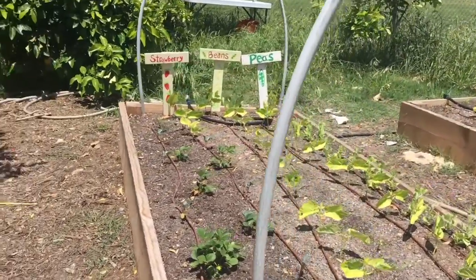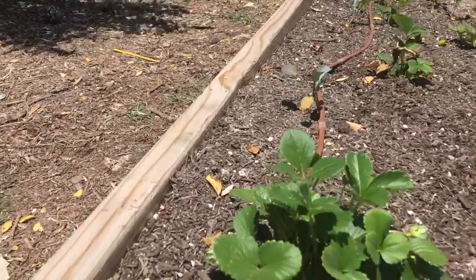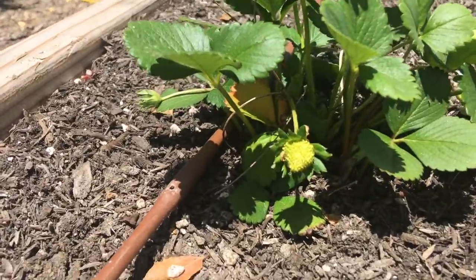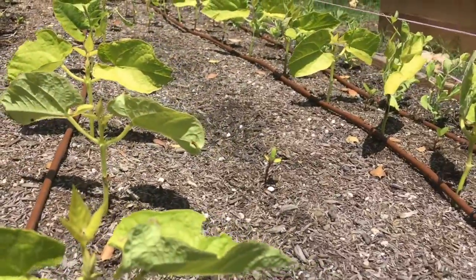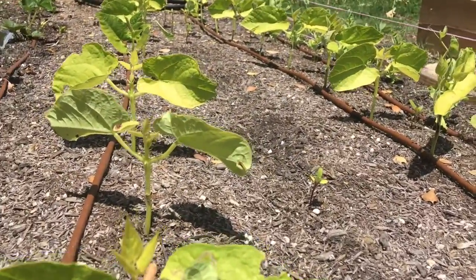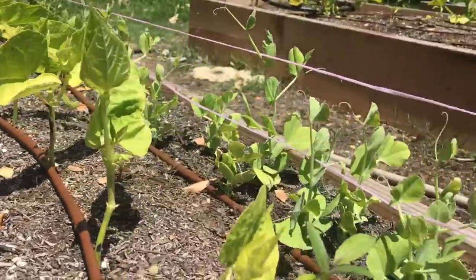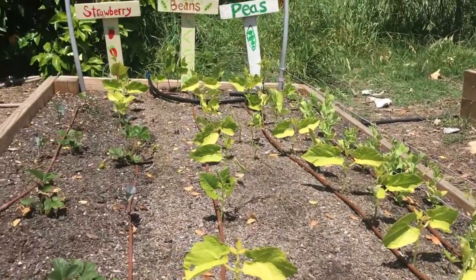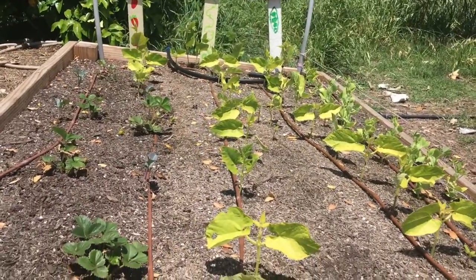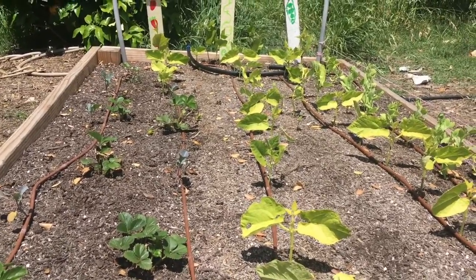Over here we have some strawberry plants on the left side — you can see the strawberries are starting to grow, there's a little green one. Over here in the middle are some bush beans and a couple sunflowers — that's a little sunflower sprout. And here on the end are snap peas. It is going to get a bit crowded in here so I'll have to transplant some of these beans to another area, but it's looking awesome.